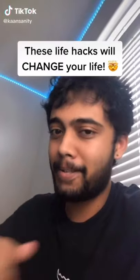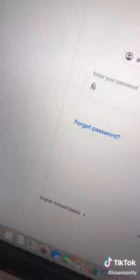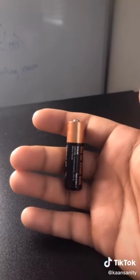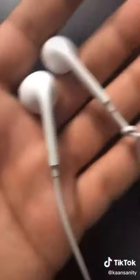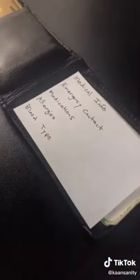These life hacks will change your life. When making passwords, use letters with accents on them and people won't be able to figure it out. To check if a battery is good, just drop it from six inches up — if it bounces once then falls over, it's good; if it bounces more than that, it's dead or almost dead. If you're always mixing up left and right earphones, make a small knot on one of them. Put a card in your wallet with your important information — it could save your life.